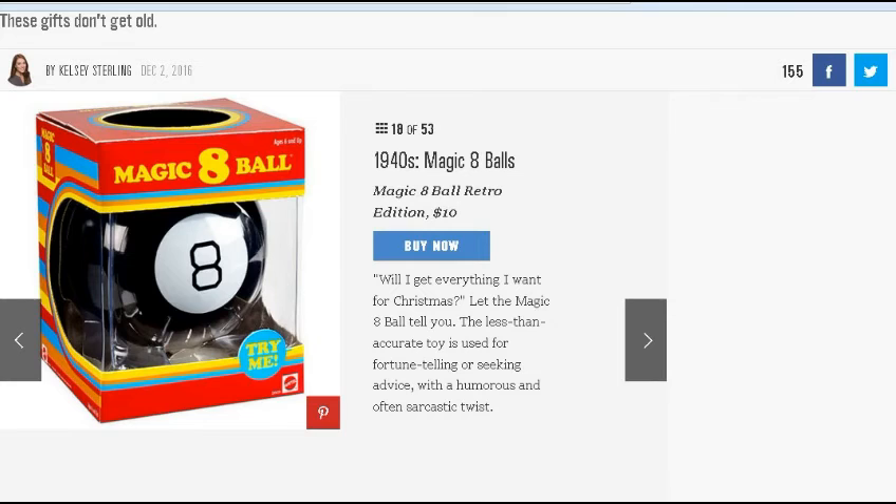The Slinky was just super cool, especially if you have any stairways to play with it. Sometimes they get kind of bent and mangled up — they also have a plastic version that doesn't tend to get bent as much, but it can possibly break. The 1940s Magic 8-Ball is $10. Some of these things don't really cost a lot — they could basically be stocking stuffers or throw-in gifts. You've got Silly Putty for $13.